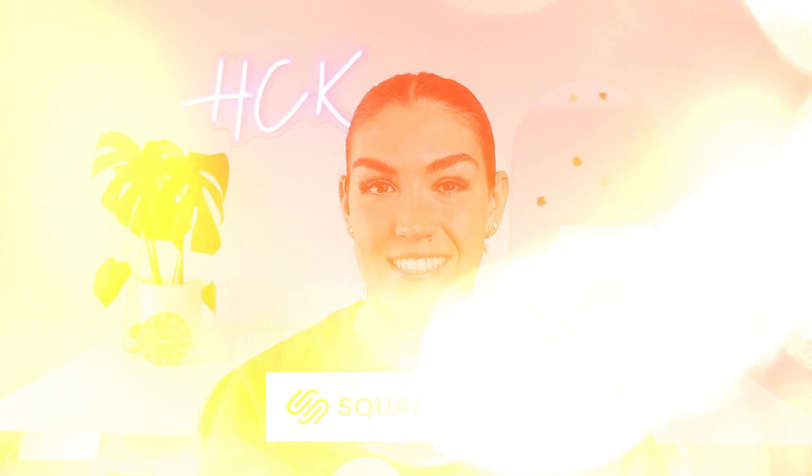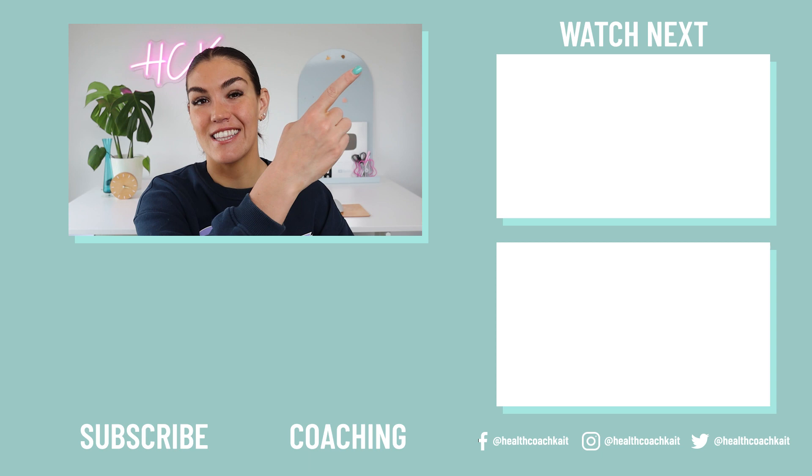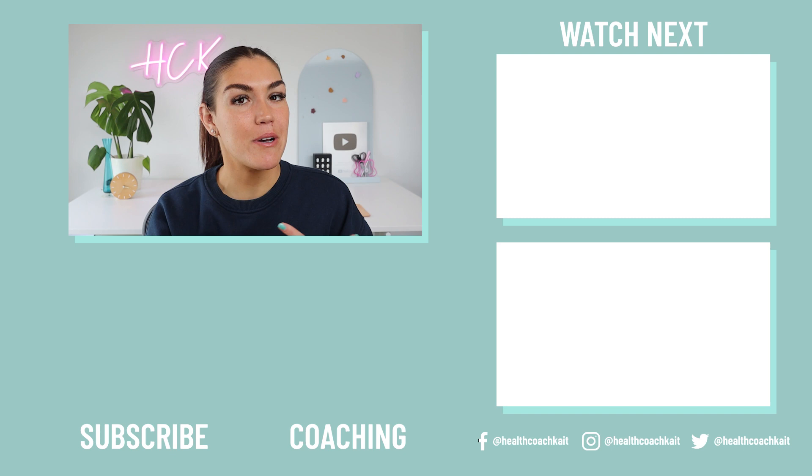And one more thing before you go — remember to check out Squarespace for all of your online business needs. If you did enjoy this video, you might also enjoy my video on foods that cause skin tags. If you want to catch up on my most recent upload, you can find that here. And if you want to check out my coaching programs, including my seven-day insulin resistance masterclass, you can find those here. Thanks guys, I'll see you next time. Bye.